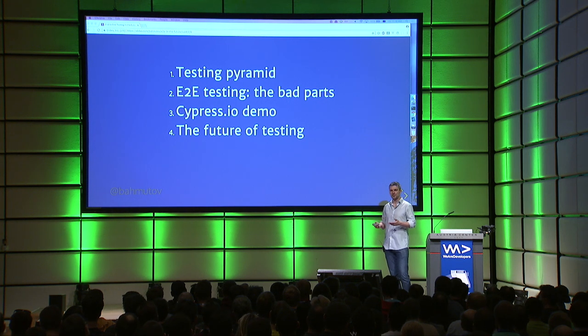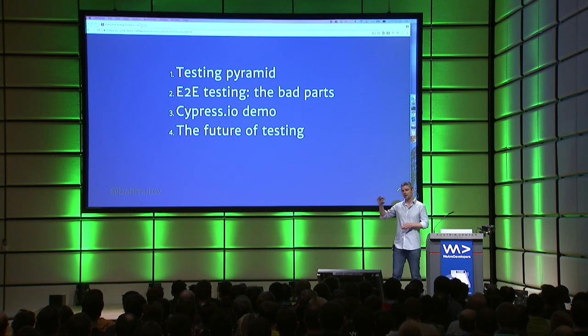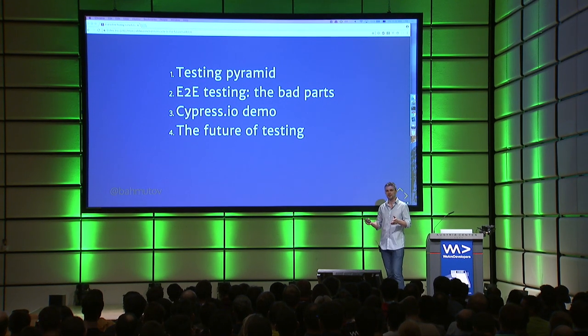I'm not selling anything. Cypress is open-source MIT license. But the most exciting part is part number four, where I'll show a couple of things we're working on. I think these are really exciting, because in the next one or two years, every testing tool will have to have those four things in order for you to actually use it and find it useful.